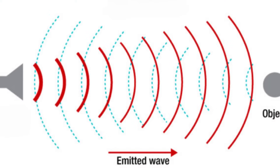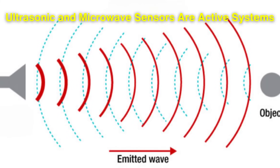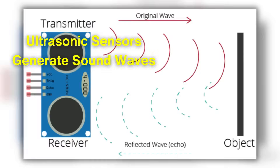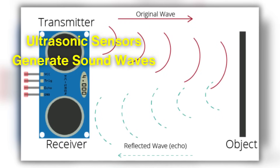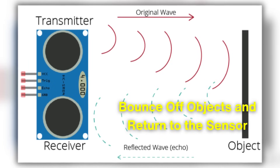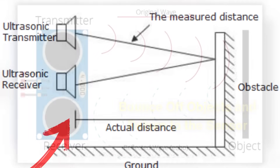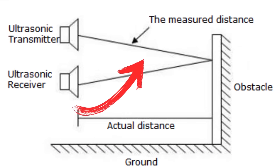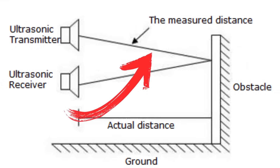In contrast, ultrasonic and microwave sensors are active systems because they emit waves to detect motion. Ultrasonic sensors generate sound waves beyond the range of human hearing, which bounce off objects and return to the sensor. The device measures the time taken for the waves to return, and any disruption in this timing indicates movement.